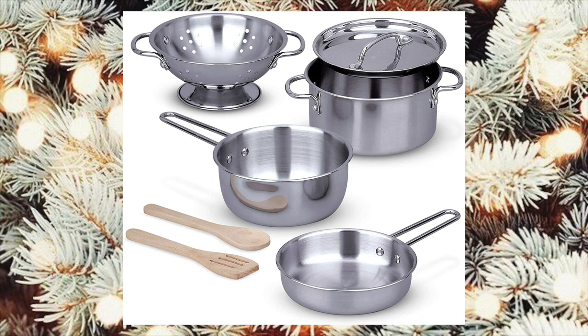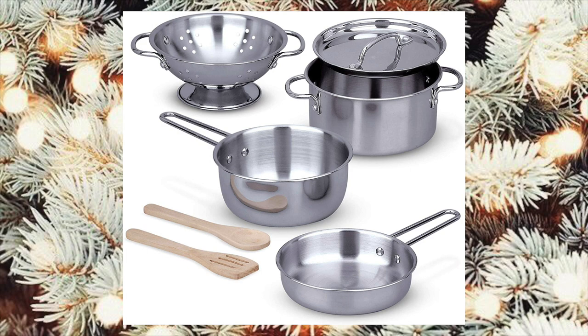You guessed it — Melissa and Doug, the pots and pans set. I think it's so cute, even the little colander.